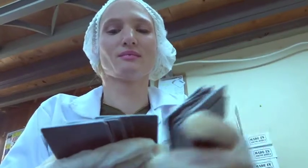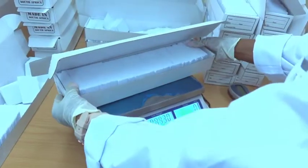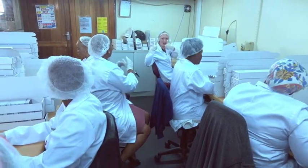We inspect our cards manually. Due to the varied nature of the many types and properties of the cards manufactured, the inspection team use human qualities to quality control all of our cards.